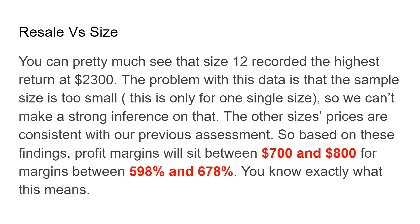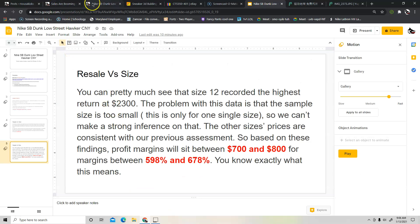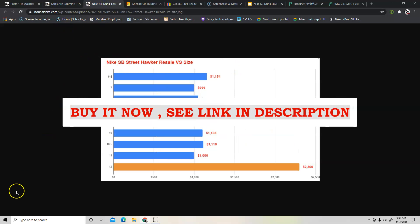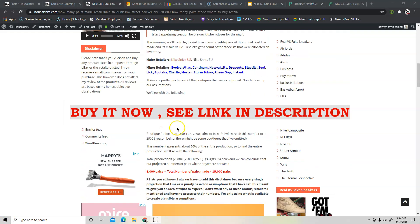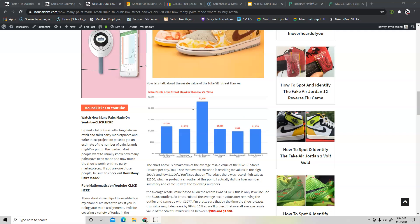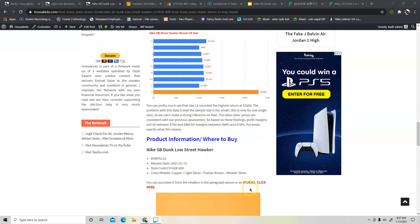The shoe is going to be doing extremely well. If you want to buy the shoe, I have some links on my website where you can get it. Just go to the website — I will have a link in the description. If you don't want to go through all the hustle and want to buy it straight up, I'll have a link where you can get it from StockX or eBay. Check the link in the description.